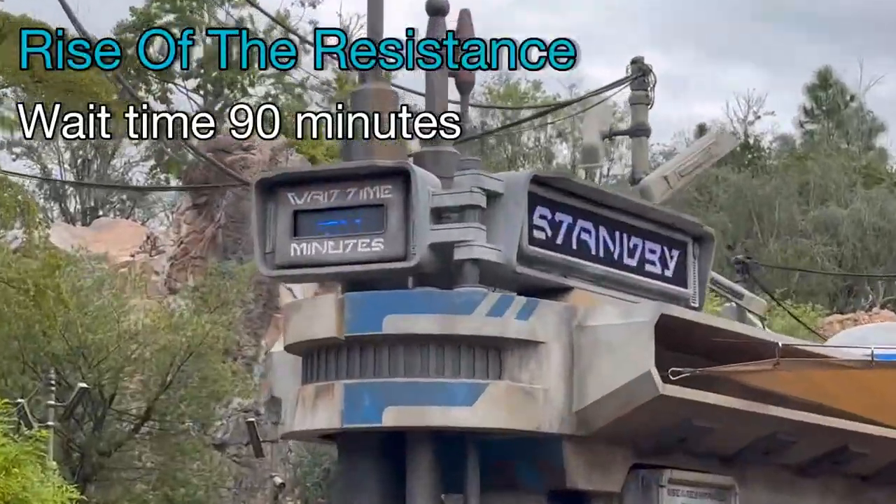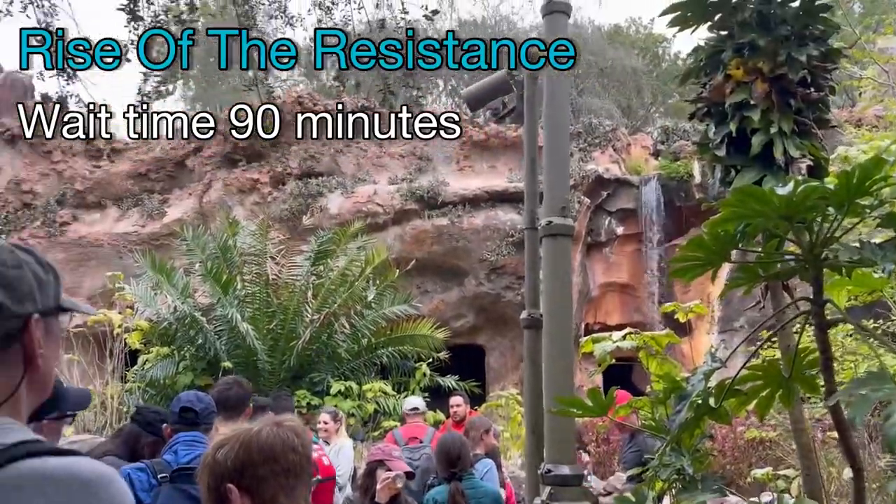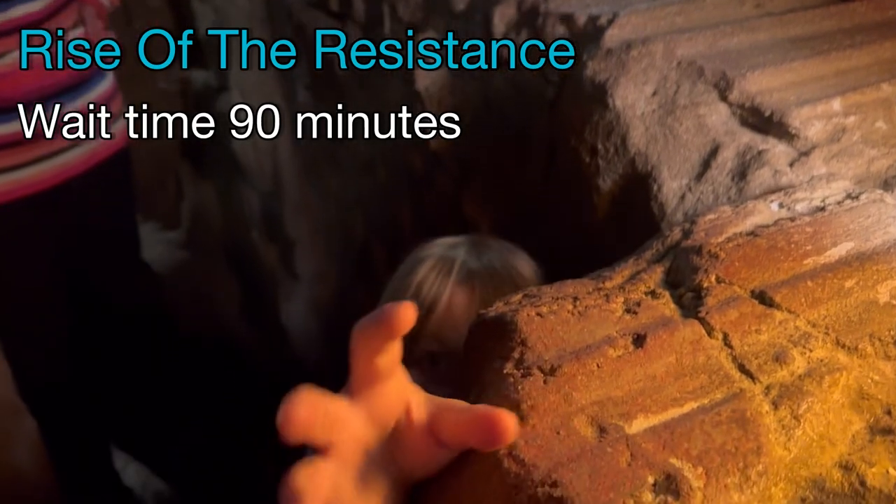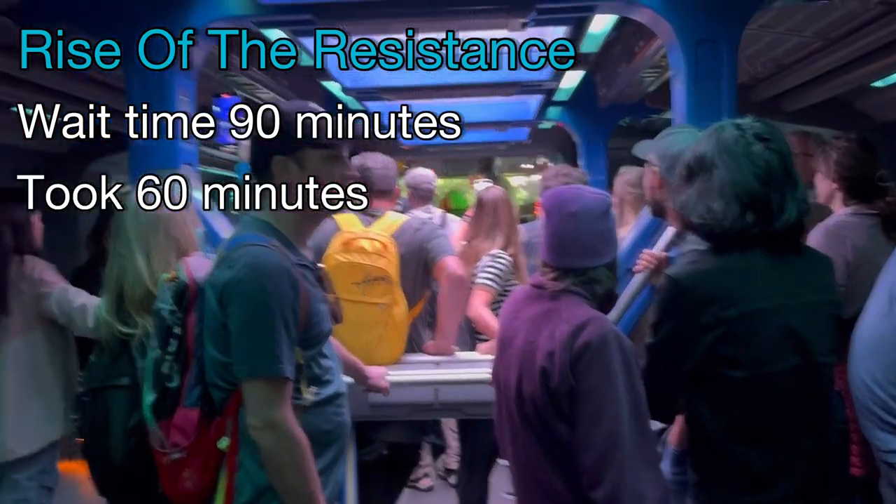Rise of the Resistance, wait time 90 minutes. Sam thought it would be really cool and he would just disappear. It took 60 minutes.